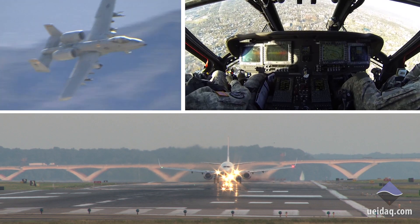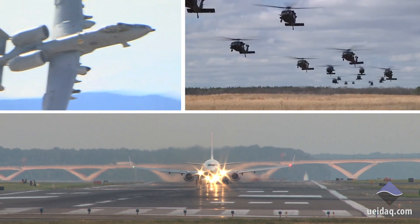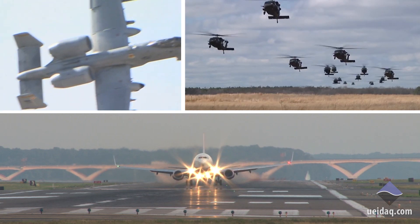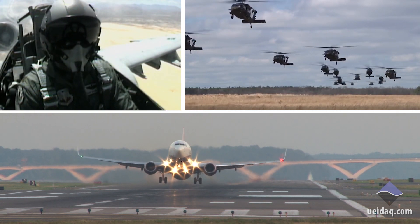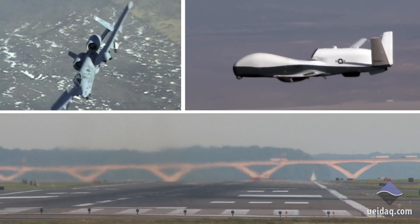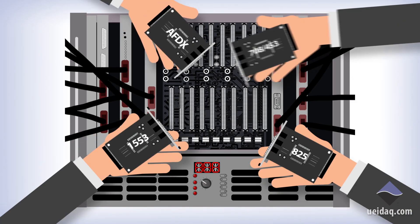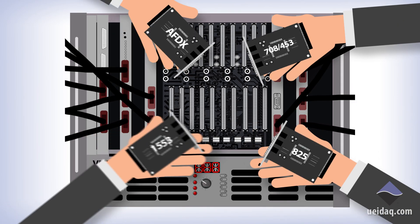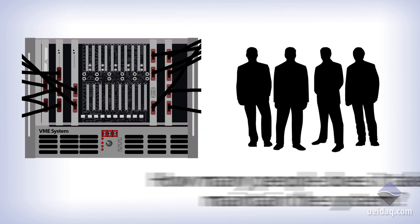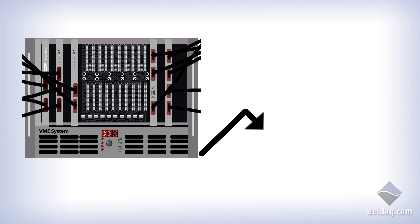Today's aircraft systems still rely on legacy technologies such as 1553 and 429 bus protocols. And with modern buses such as AFDX coming into the marketplace, Ethernet and embedded architecture is now driving the interface pathway. VME and PCI systems can't keep up with the new requirements and changes needed to remain competitive. The cost to maintain and upgrade these legacy avionics systems with the older hardware architectures no longer makes sense with the availability of modern COTS, commercial off-the-shelf technology.